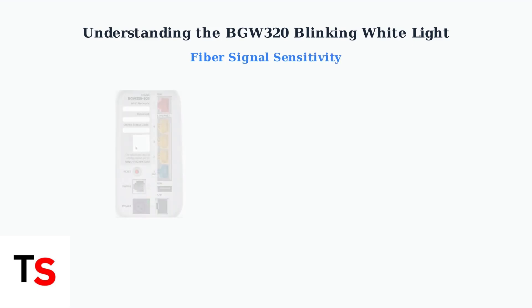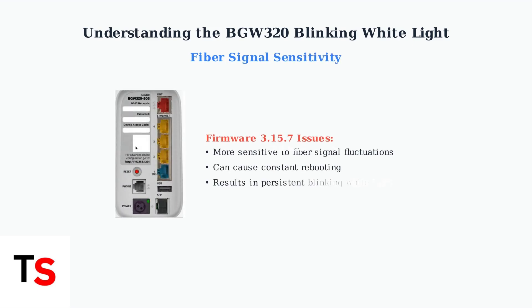Technicians have observed that firmware version 3.1.7 is more sensitive to fiber signal fluctuations compared to the more stable version 2.1.4. This sensitivity can lead to constant rebooting, indicated by a persistent blinking white light.